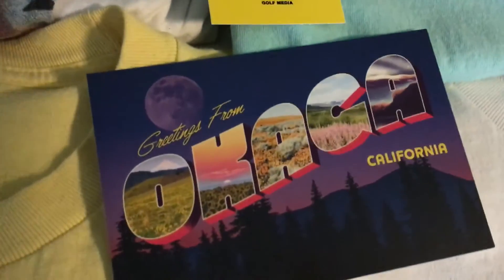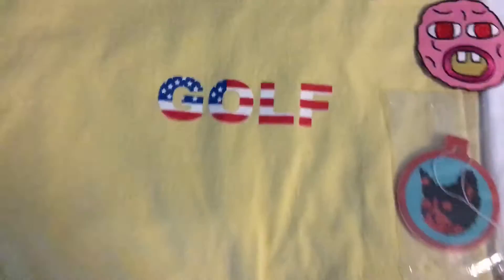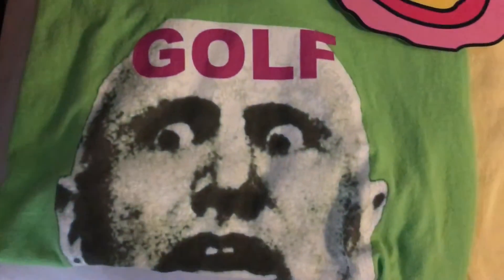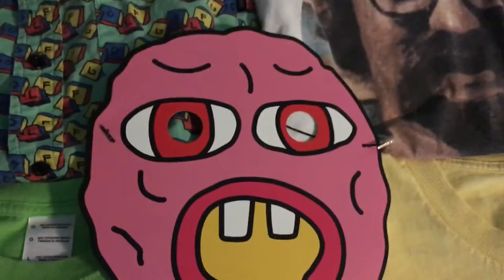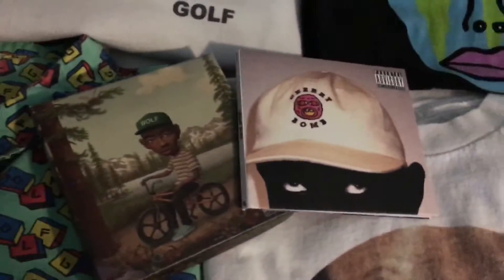The Oklahoma California postcard, the Golf media sticker, the American flag Golf tee, the Europe tour tee, the cherry bomb mask, the blocks button-up, the wolf and cherry bomb CDs, the weighing tee, and the mint cherry bomb.